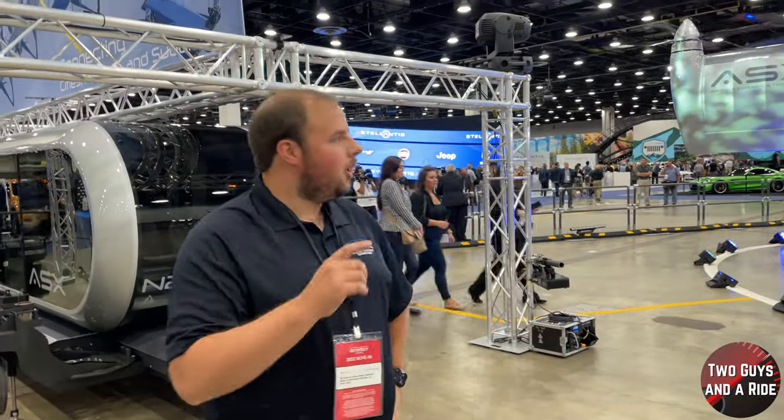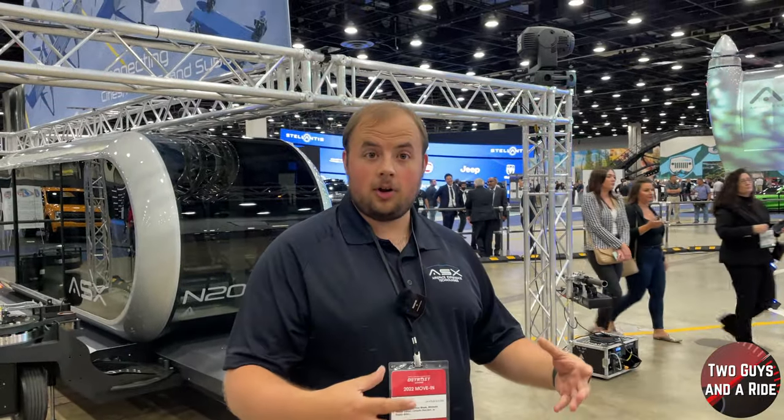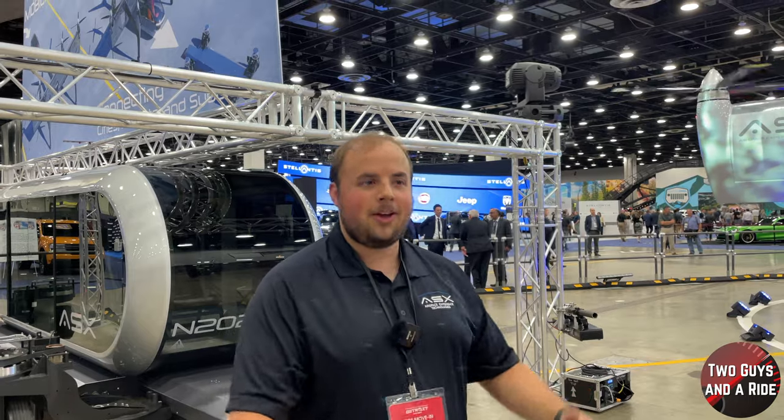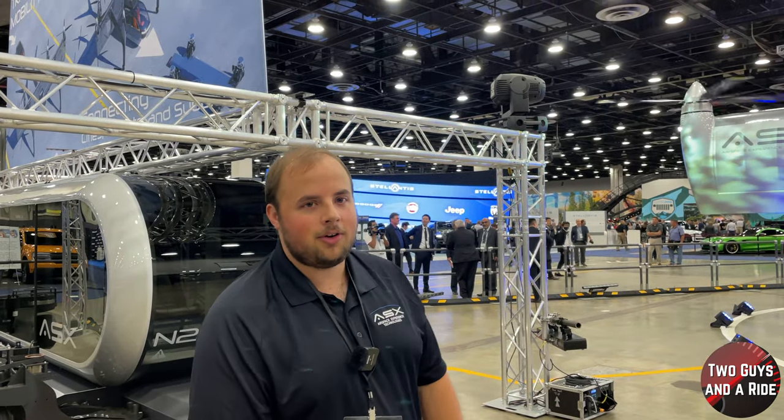How long has this been in development? This specific aircraft is about two to two-and-a-half years. The company has been around about five or six years. We actually had smaller prototypes at the last auto show in the atrium, but now this is our big hurrah — a big event for us.